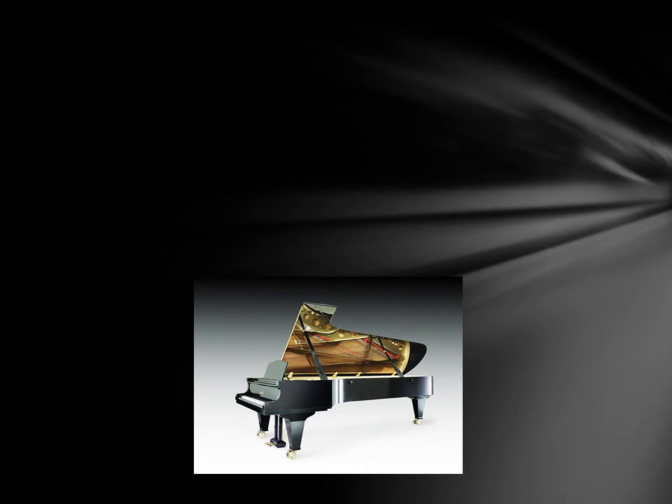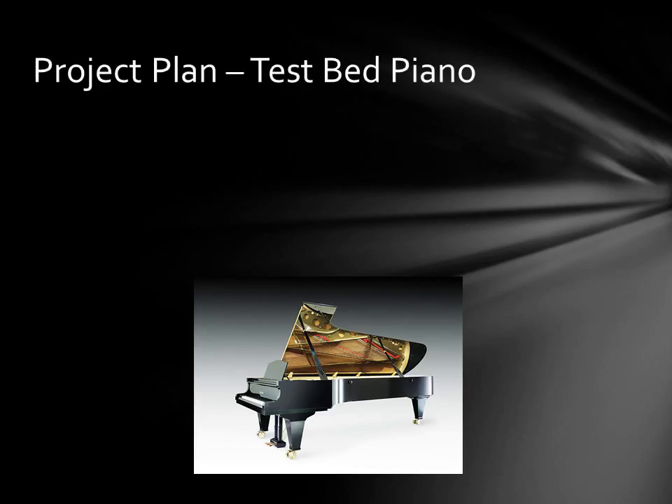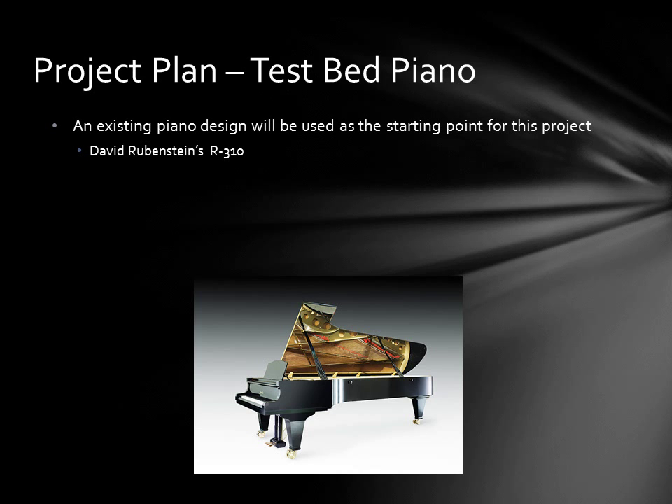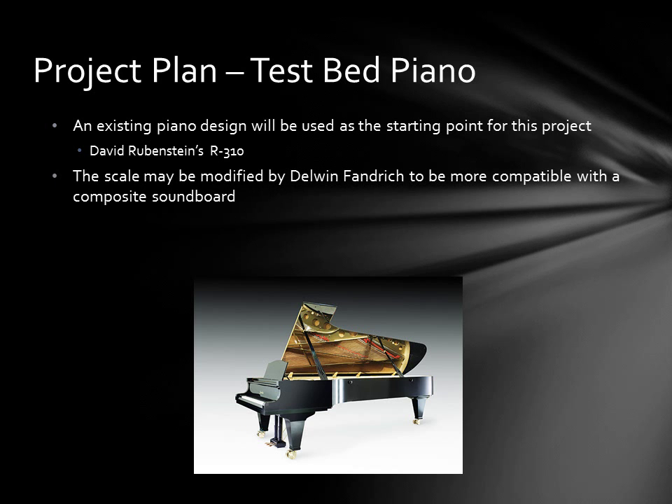The project will begin with a piano collaboratively designed by David Rubenstein of Rubenstein Pianos and Delwyn Fondrich. David Rubenstein designs and builds high-end custom pianos in his shop in Los Angeles and will execute the construction of this piano. Delwyn Fondrich is a legendary piano engineer who has served as the head of research for Baldwin Piano and is currently consulting on many custom and commercial piano designs. Although one of David's existing pianos already has a very workable scale design, the scale may be changed by Del Fondrich to be more compatible with the composite soundboard.